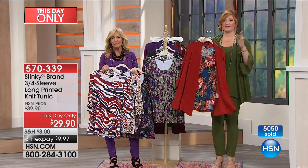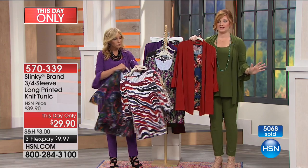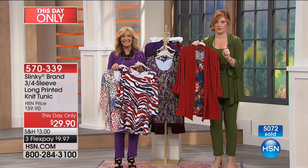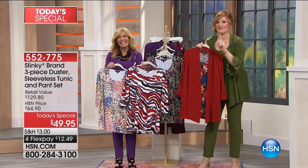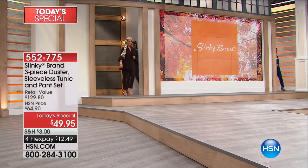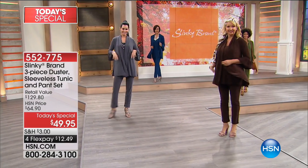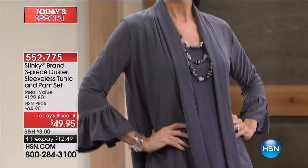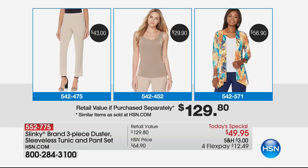For anyone still calling in to get the Today's Special, here is the item number: 552-775. The duster is $59.90. You get the sleeveless tunic for free and the pants for free. That's $49.95. We have four flexible payments of $12.49. All colors available — nearly 31,000 spoken for. We have the black, deep teal, charcoal, aubergine, espresso, olive, merlot, and cinnamon. Merlot is down to only a couple hundred left.